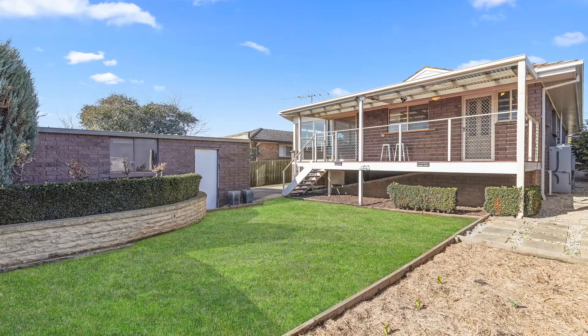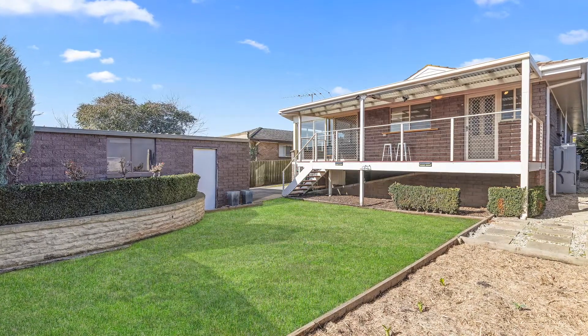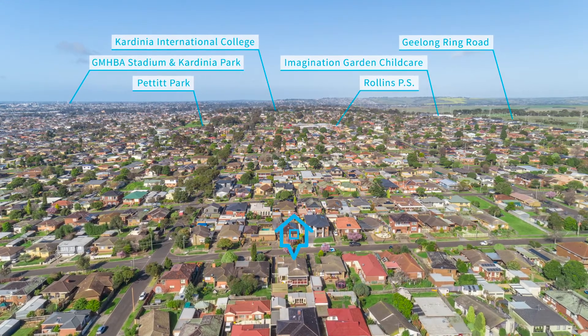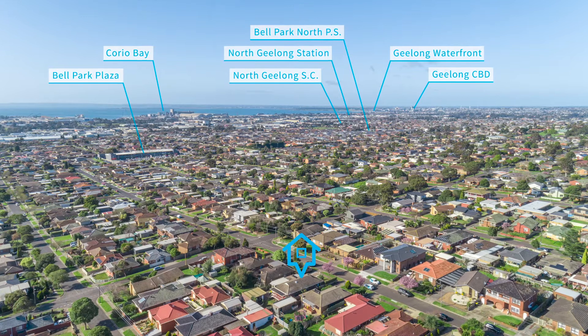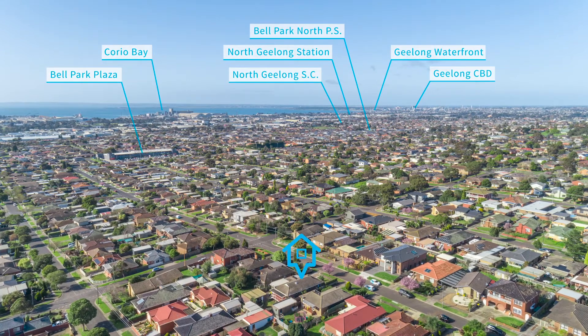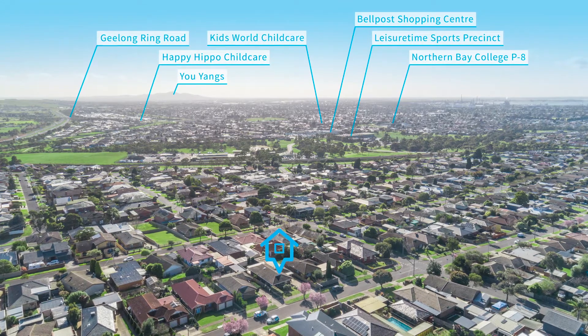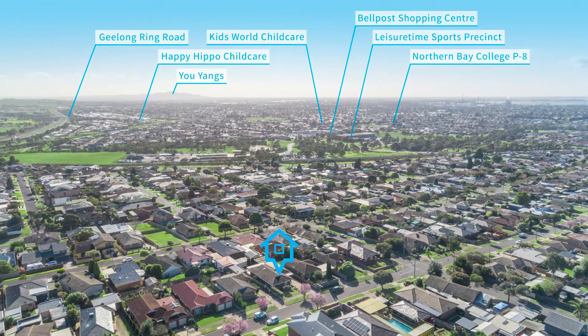Positioned conveniently within walking distance of Bell Post Shopping Centre, Bell Park Plaza with Aldi, and local schools including Rowlands Road Primary and Cadenia International College — convenience is guaranteed. And in just a couple of turns you can be on the ring road heading up to Melbourne or down to the surf coast.